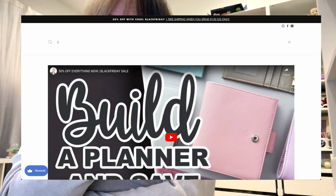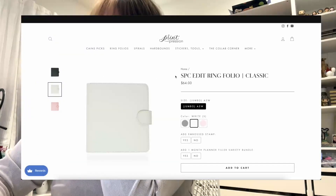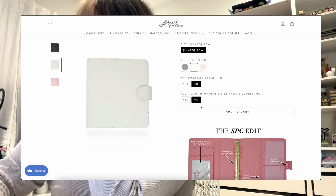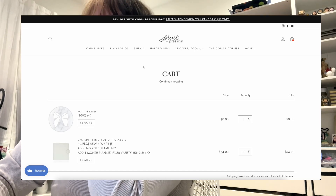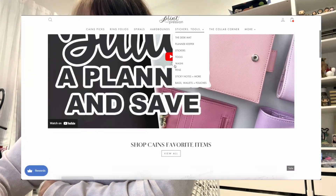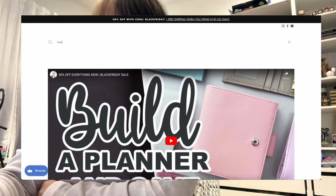The first thing I want to get is another white SPC Edit. Oh my gosh — is the black sold out? It is! And the pink is sold out too, that is insane. Okay, so that's wild. Another color will be coming very soon, so if you missed out on the SPC Edit, you'll have another chance.